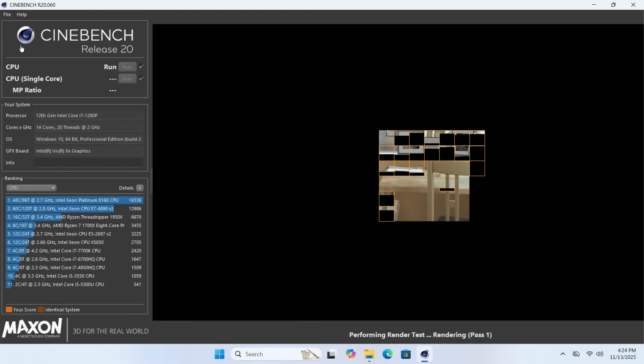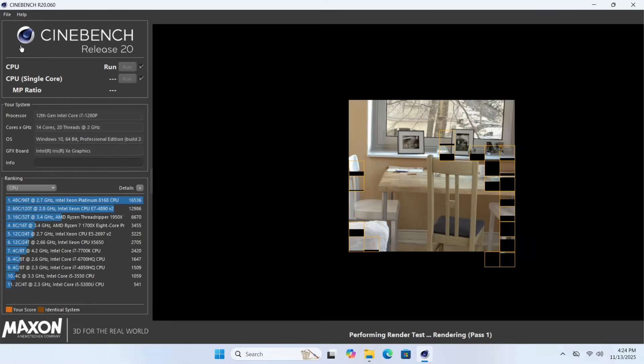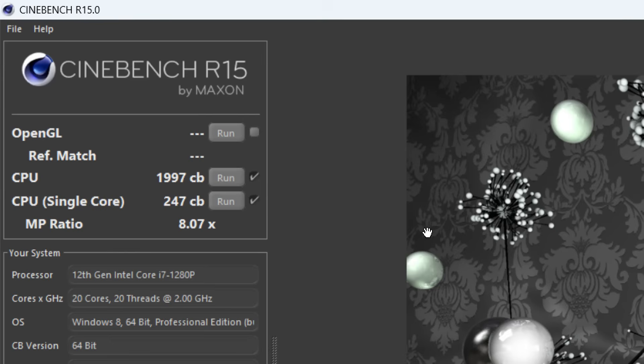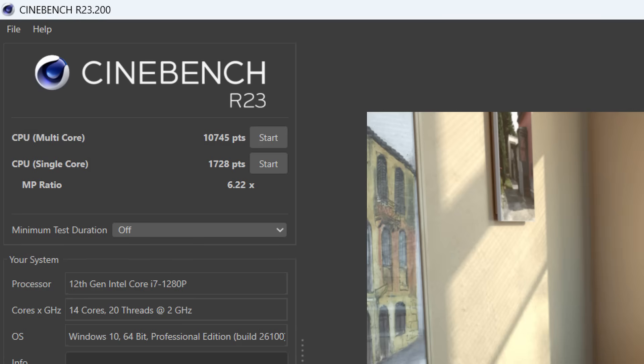Now let's have a look at CPU performance, power consumption, and thermals. Before benchmarking I noticed the mini PC was doing something in the background, so I uninstalled a few programs that I don't believe are necessary. In Cinebench R15 I got a multi-core score of just under 2000 and a single-core result of 247. In R20 we're getting 4,121 for multi-core and 665 for single-core. In R23 we're getting 10,745 for multi-core and 1,728 points for single-core.